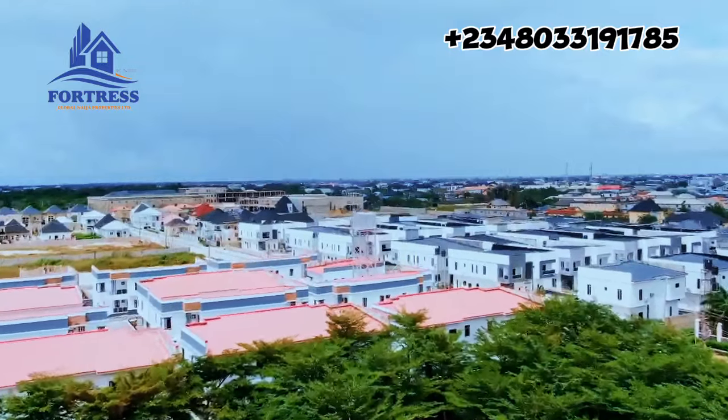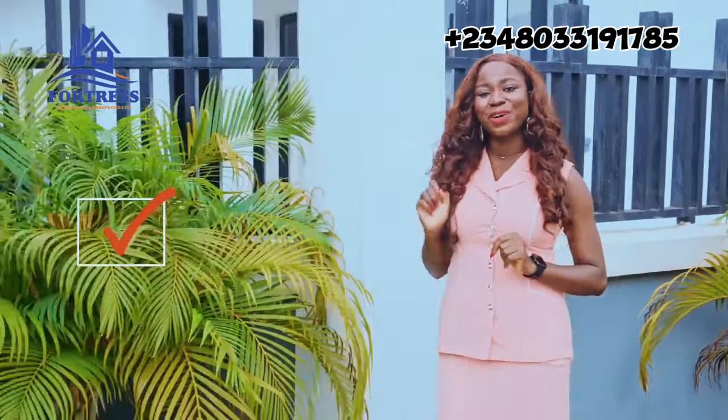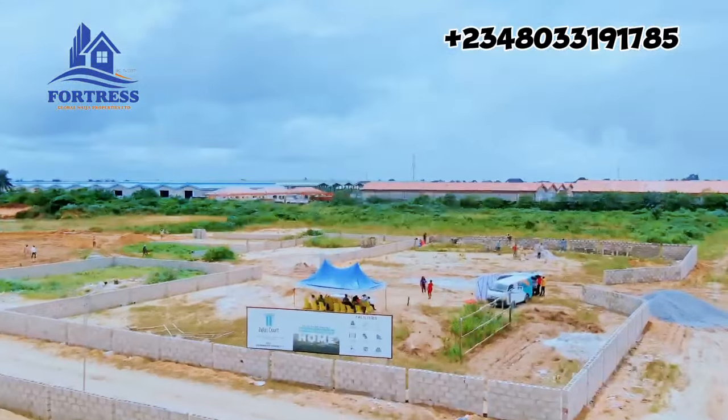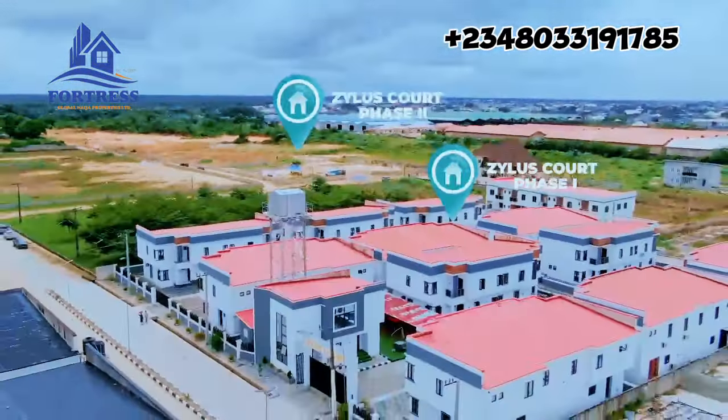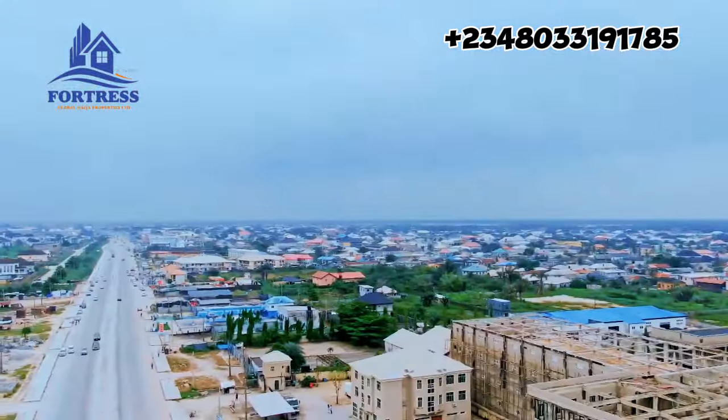I can definitely go on and on about your checklist, but let me show you an estate that ticks all the boxes. Welcome to Zillow Scott Phase Two, a few minutes away from Zillow Scott Phase One, located inside Richland Gardens in Bogijay along the Iberjeleki corridor.